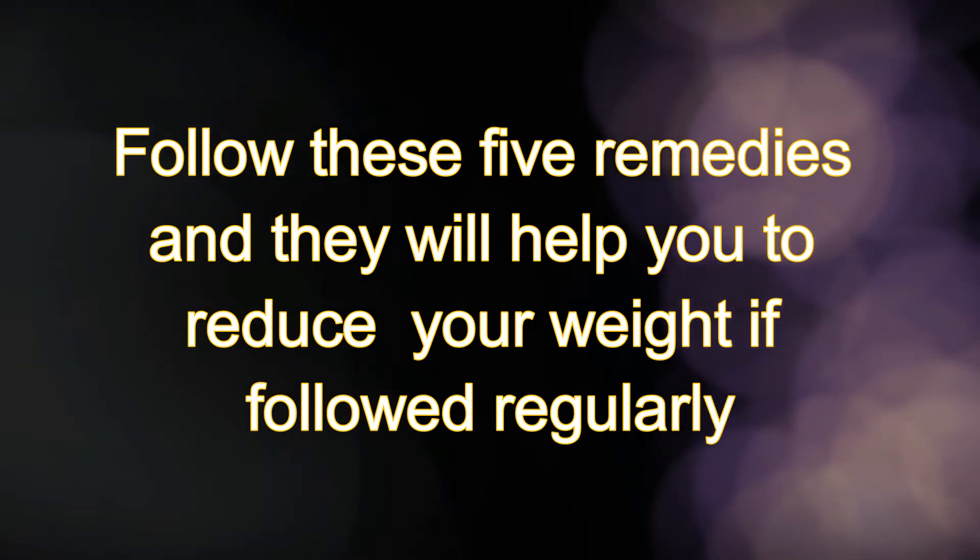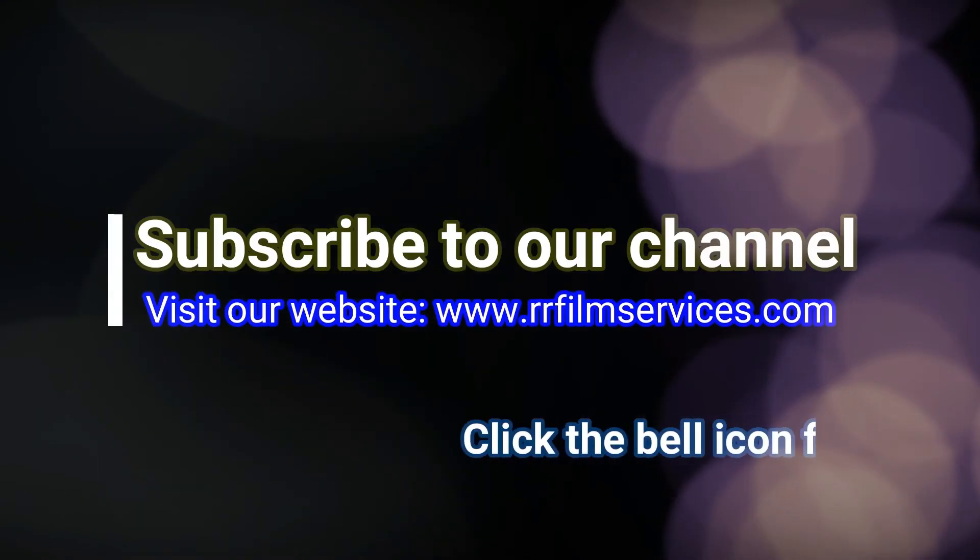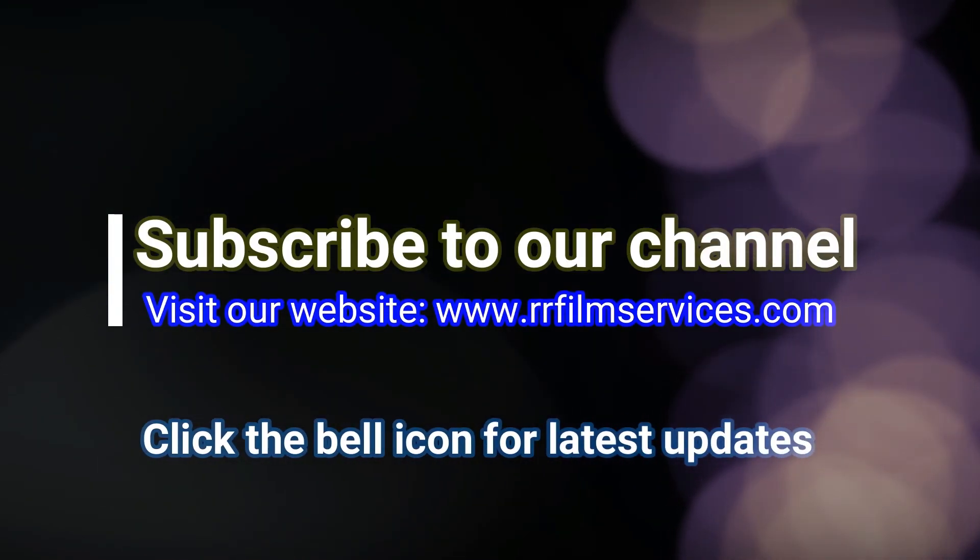Follow these five remedies and they will help you to reduce your weight if you follow them regularly. Thank you for watching — please subscribe to our channel.